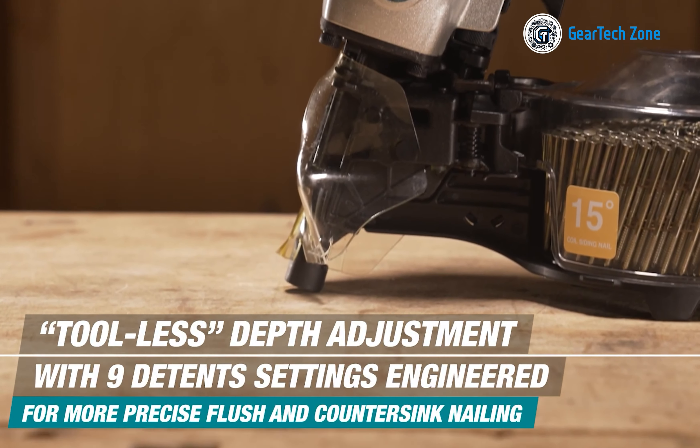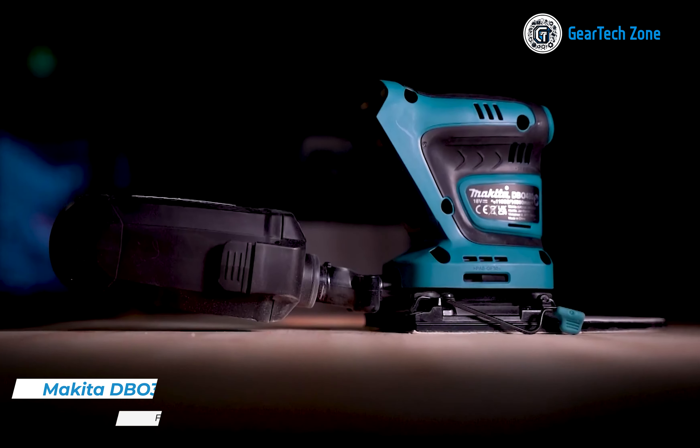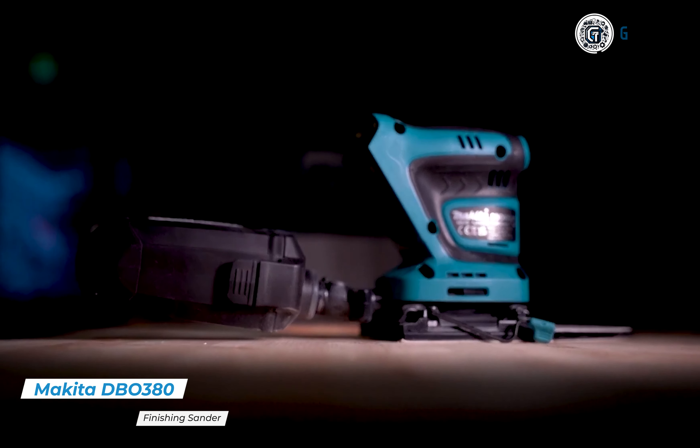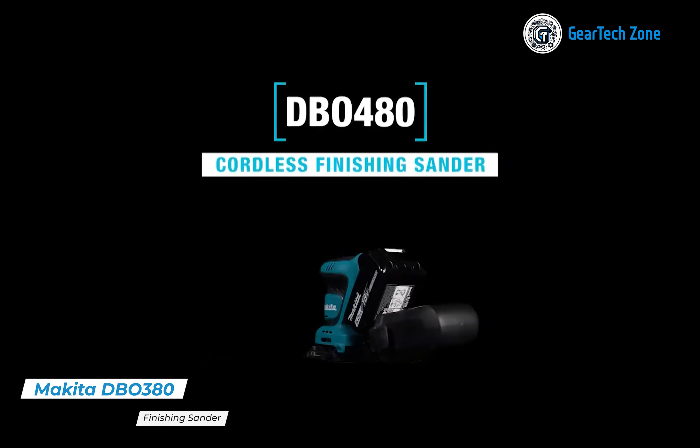Operating with reduced noise levels, it brings harmony to noise-sensitive surroundings. With lateral chain tensioning and dual stud mastery, the GCU-04 elegantly embraces efficient chain retention, enabling seamless adjustments and allowing you to unleash your full potential.